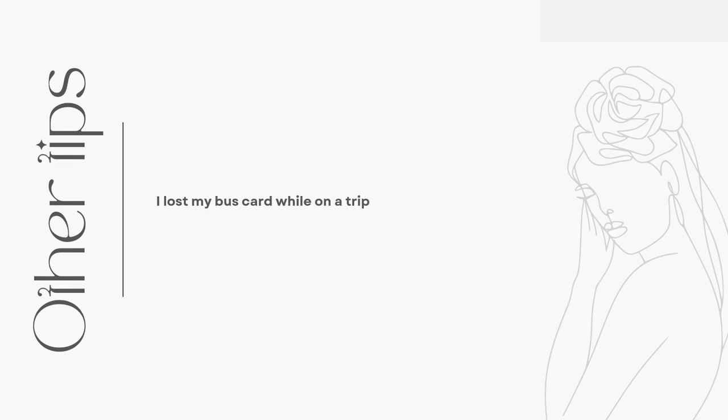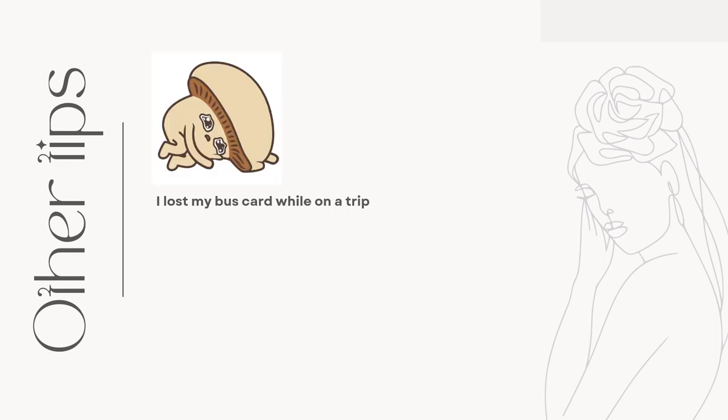I lost my bus card. I didn't do it intentionally — I was going on a trip with some friends to Rovaniemi, and I usually put my card in my pocket. It has never fallen off before, but I guess it did and I lost my card. So I had to buy another card and of course, fees.